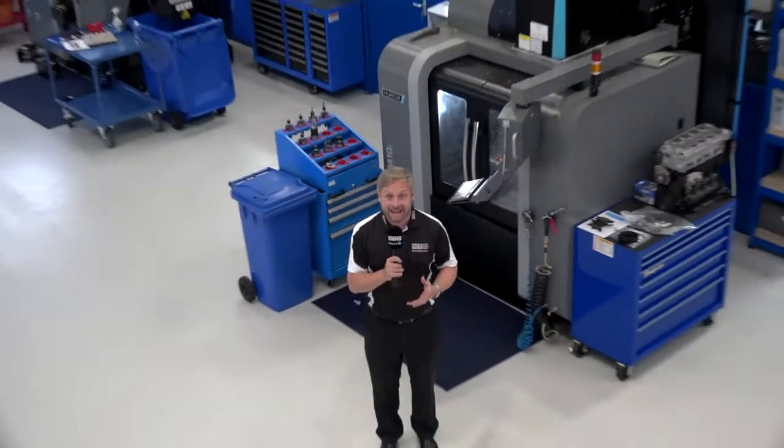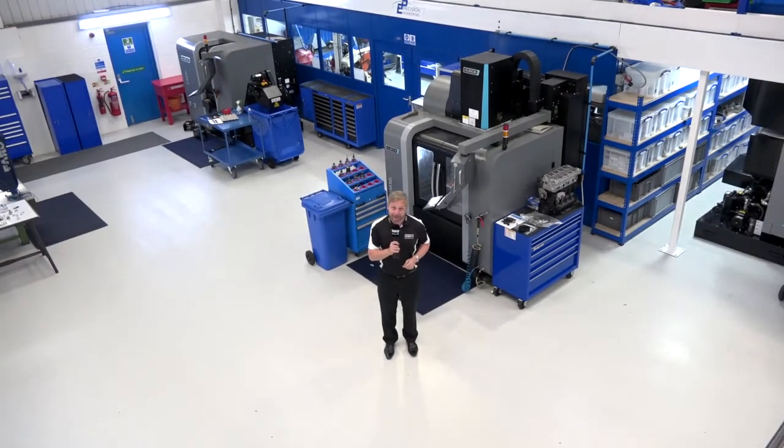MTD Networker. EP Precision Engineering in Kimbolton, Cambridgeshire. I had to do a video about these guys because it's such a fantastic story, and the machine shop — I've never seen anything like it. So let's go and have a chat with Geary.